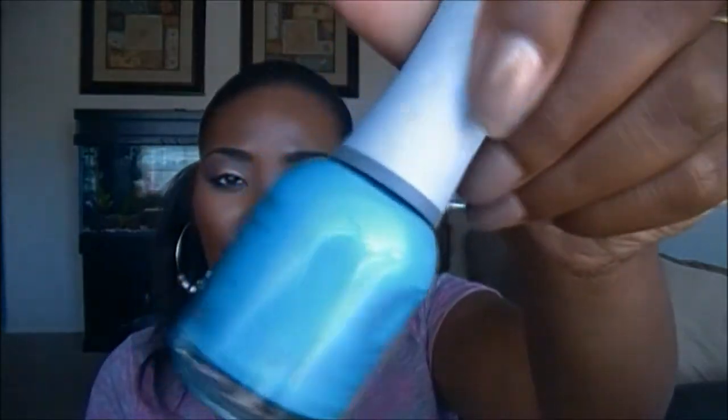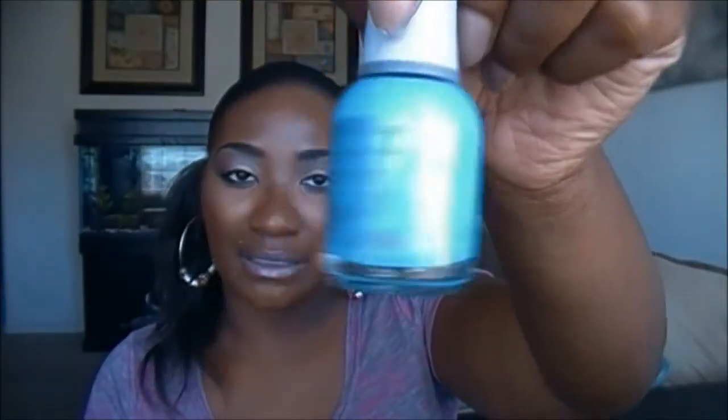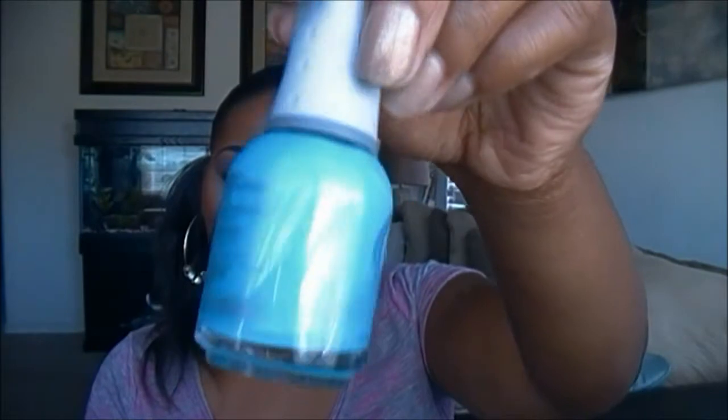And last up, I got one thing from Sally's. I know this is the CVS haul, but I got this polish from Sally's. This is by Orly, and it's just a real pretty blue. This is reduced — I love buying these polishes clearance down. And this is in the color Skinny Dip. It's just a real pretty blue.